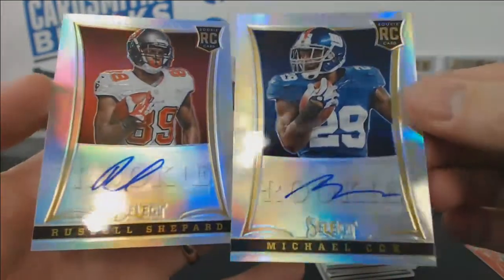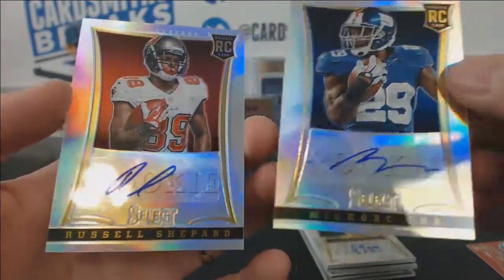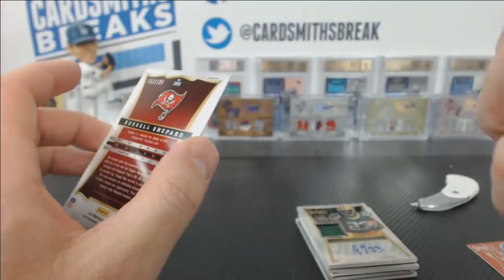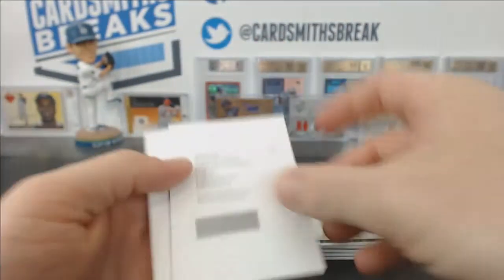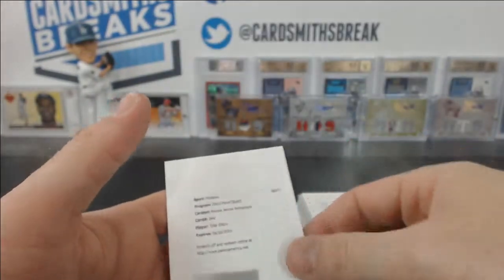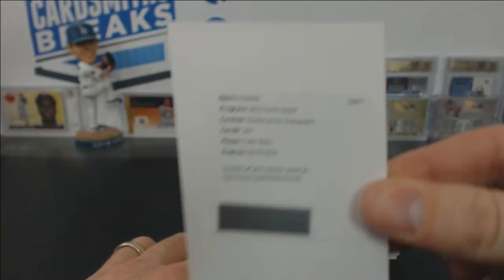We had two Prism regular autos — Michael Cox and Russell Shepard — both numbered to 199. There were two redemptions for rookie jersey autos: Terrence Williams for the Dallas Cowboys, and Tyler Eifert for the Bengals.